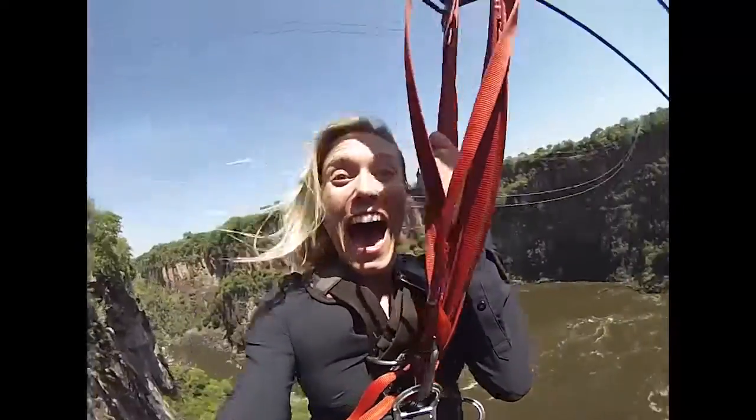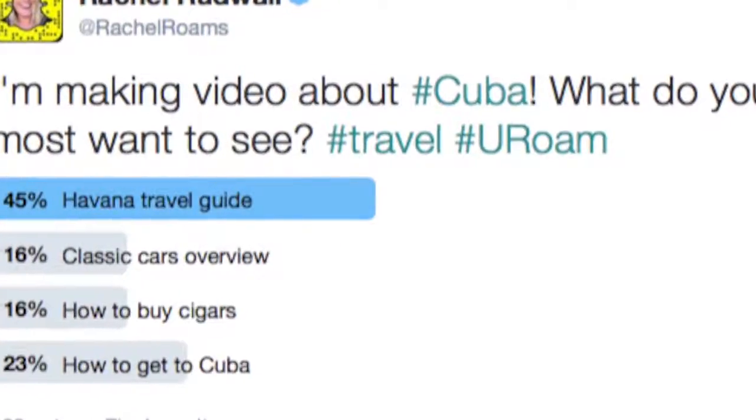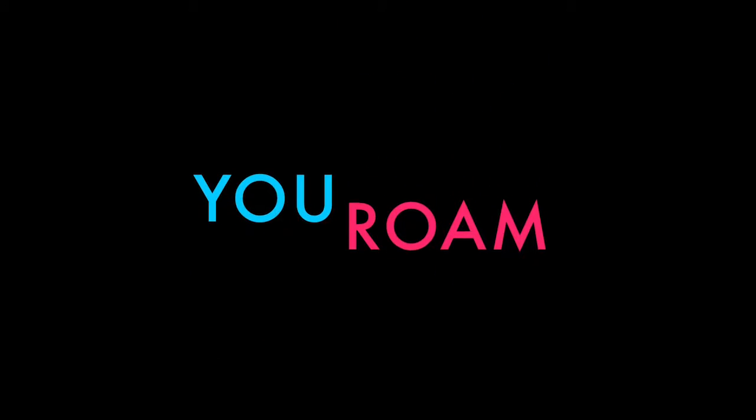I'm Rachel Rudwall and this is the travel show where you take the wheel. I ask what you want to see, you vote, and I go shoot it. It's really very simple. This is You Roam.